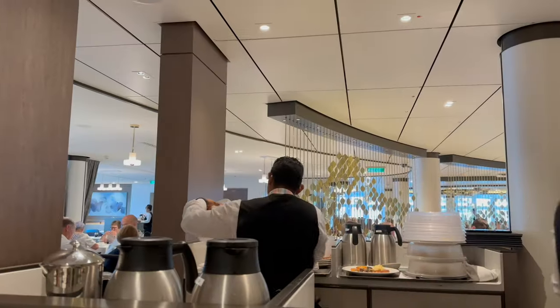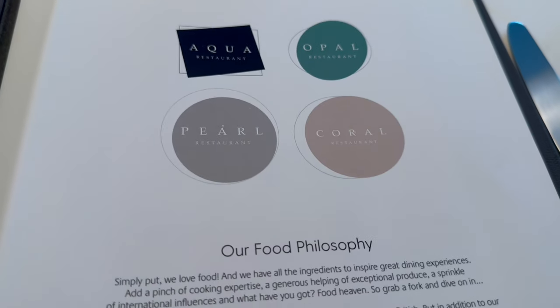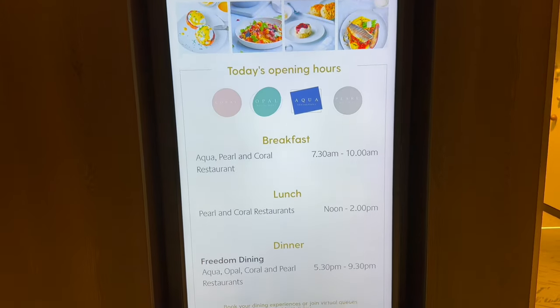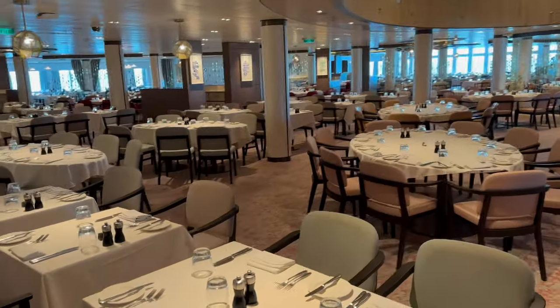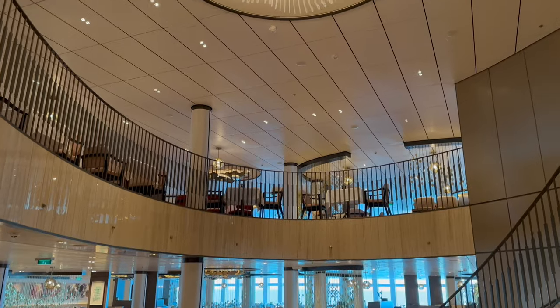There are four main dining rooms on Iona: the Pearl, Coral, Aqua and Opal restaurants, which all serve the same menu. Breakfast is served from 7:30 until 10, lunch is from noon until 2, and dinner starts at 5:30 and ends at 9:30. The Pearl and Coral restaurants are located at the aft of the ship on Decks 6 and 7, and also on Deck 6 are the smaller Aqua and Opal restaurants.